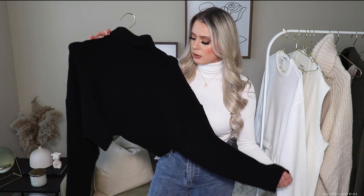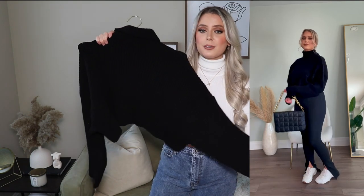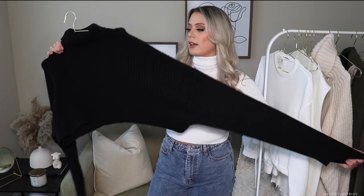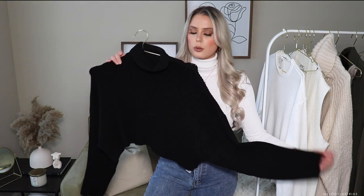I picked up this knitted long sleeve ribbed crop sweater. This is really cute on — I really like it. It's super comfortable, very stretchy, and really baggy. It's just a really cute basic piece that you can't go wrong with.